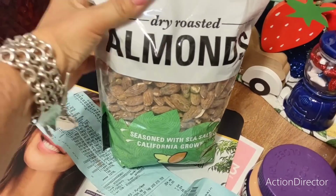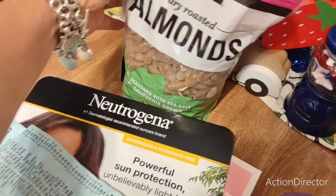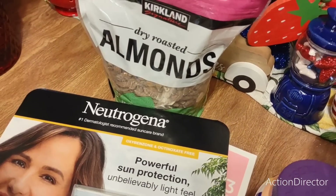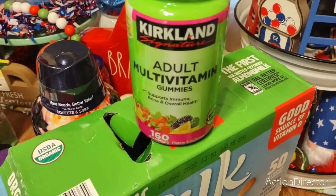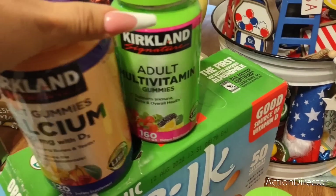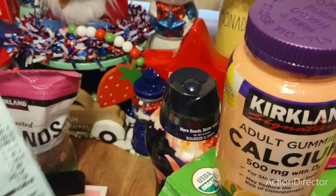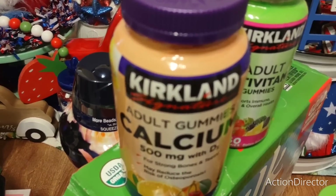We picked up dry critical and dry roasted almonds seasoned with sea salt — California grown. This is two and a half pounds of almonds and they were $9.99. Then we needed vitamins — this is adult multivitamin gummies. These are for me; my husband buys calcium gummies. He doesn't do the gummies — I do the gummies — so we picked up two of those.